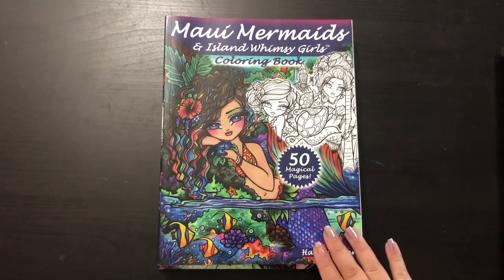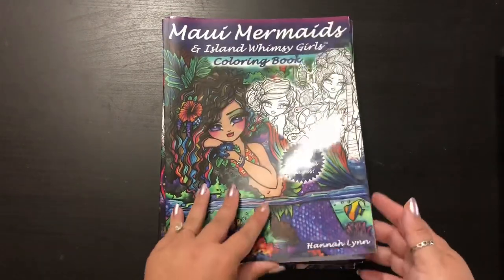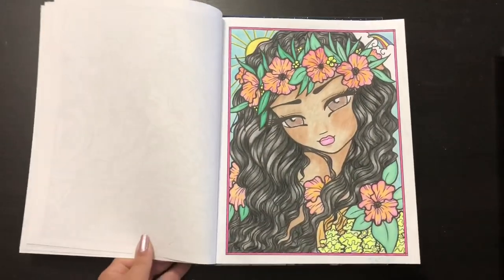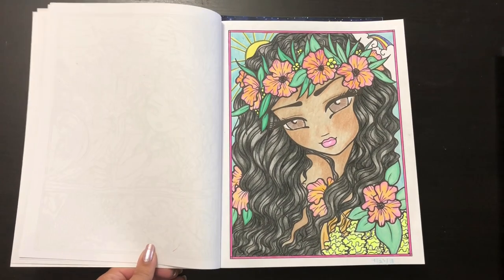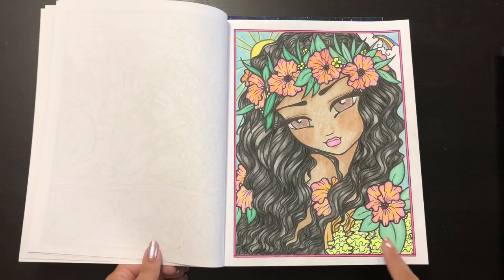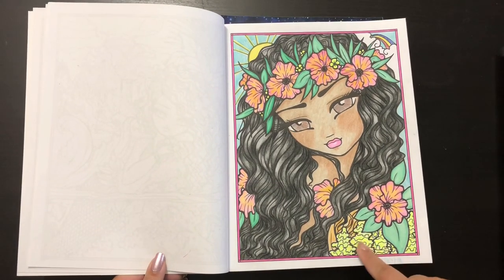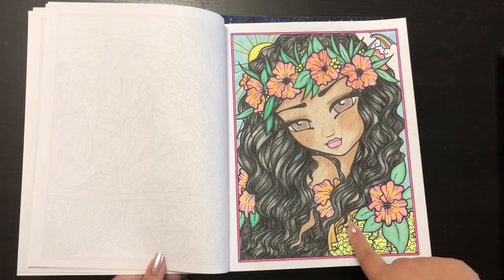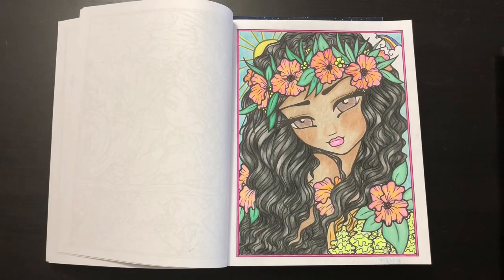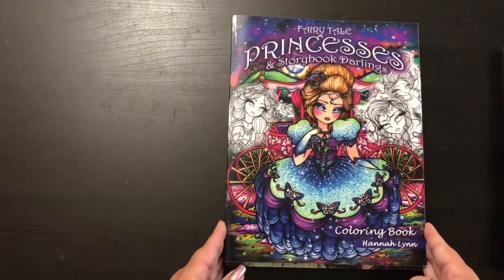The third book I bought that same day was 'Maui Mermaids and Island Whimsy Girls.' I've done one page in here and I love it — it's one of my favorite Hannah Lynn pictures I've ever done. I was drawn to this picture when I first flipped through and I think I did a pretty good job. There was some detail I didn't understand — I just put orange thinking it might be her shirt.